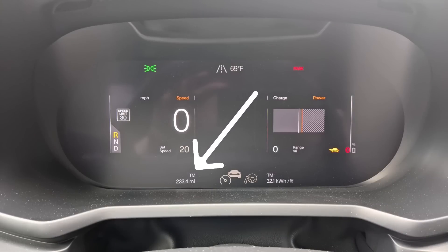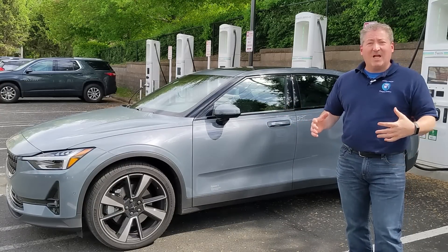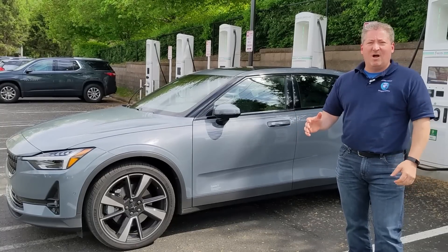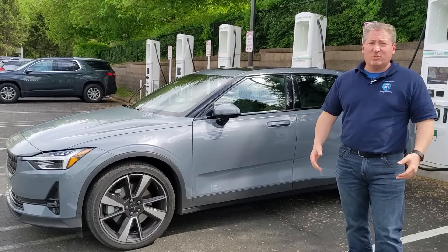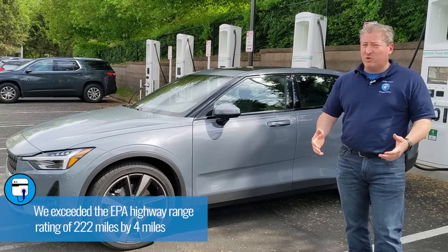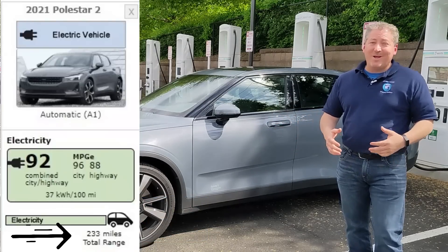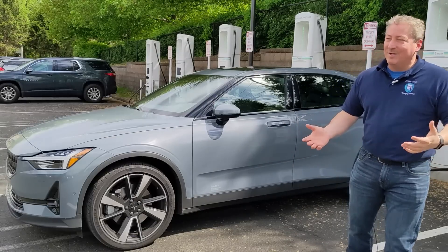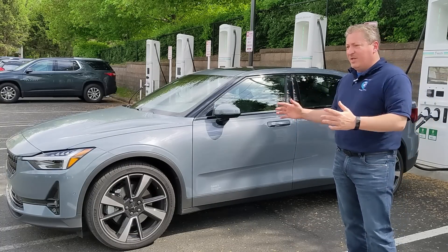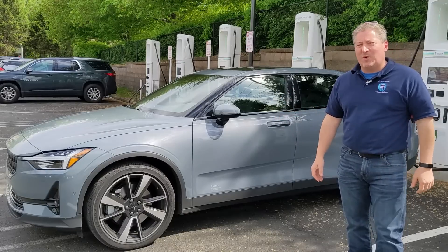The ending range is 233 miles total, but I only drove 225 to 226 miles at 70 miles an hour, so I'm going to call the 70 mile an hour range test officially at 226 miles — because we couldn't maintain 70 miles an hour any longer than that, even though I was able to go 233 miles total. The Polestar 2 beat its EPA highway range rating of 222 miles, and we finished up with 233 miles — which happens to be the Polestar 2's EPA combined range rating. The last six or seven miles were driven at lower speeds, so you can accept whatever number you want.